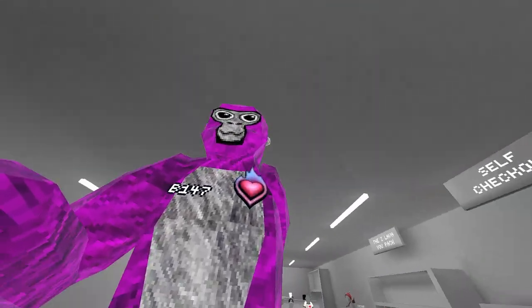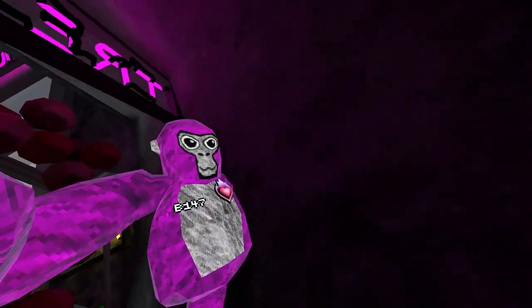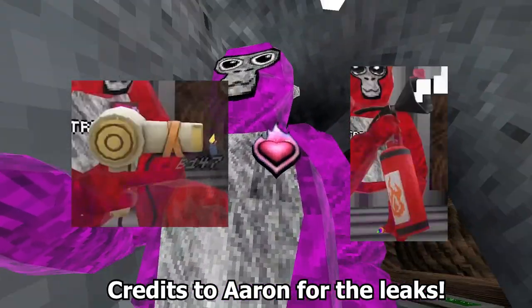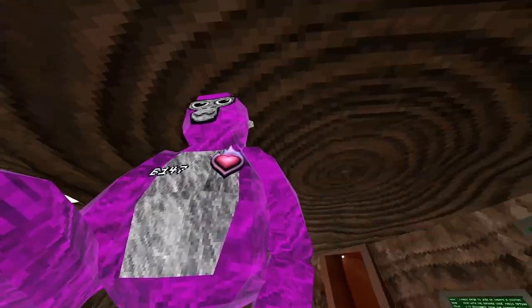There's also a hidden cosmetic that was meant to be in the update but never got added. I can show you a picture of it right now on screen. It's like a flamethrower and something else I don't remember.